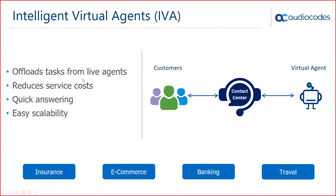The first use case is intelligent virtual agents — a call between a customer and a virtual agent, essentially a voice bot. You can use this to offload simple and repetitive tasks from live agents, which reduces service costs. These bots are available 24/7, eliminating waiting time because they're always available and can easily scale. Voice bots can also answer questions quicker than humans.